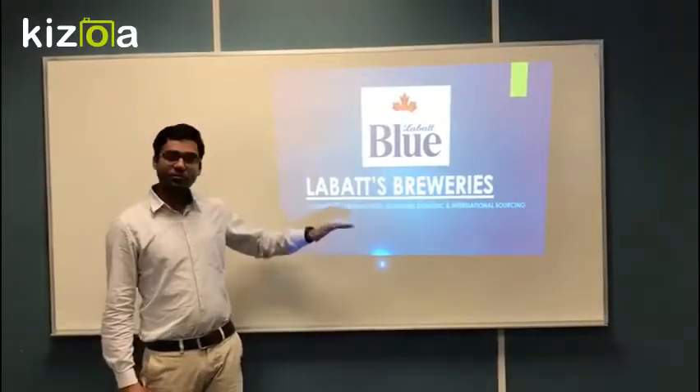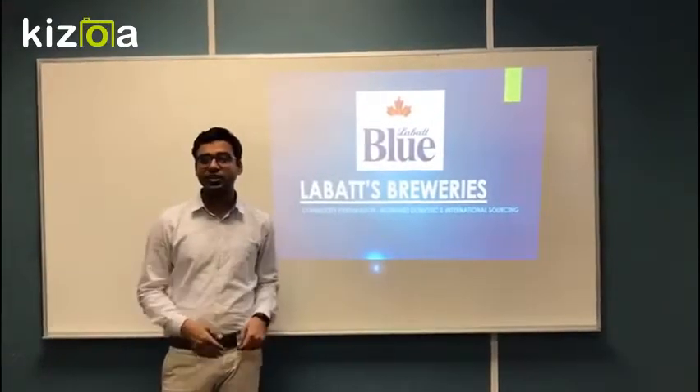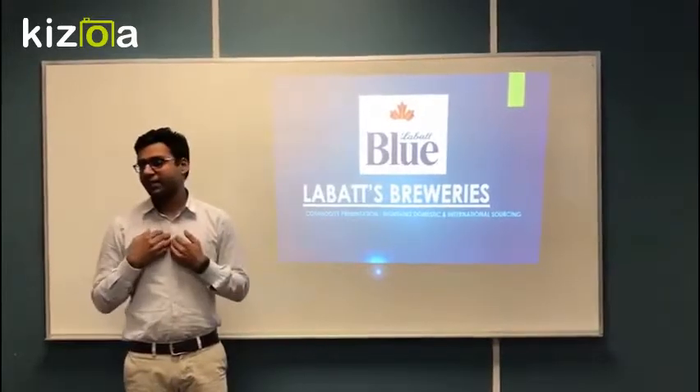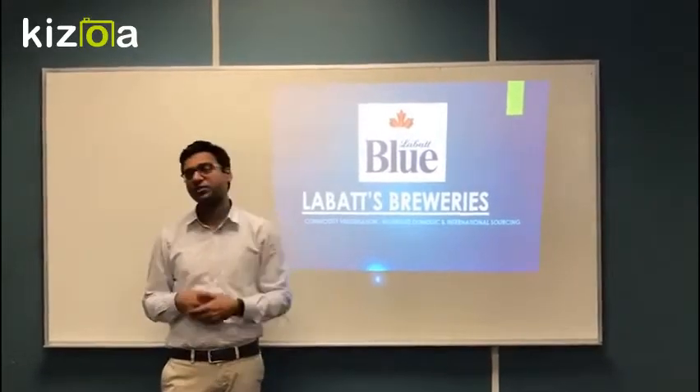Hello, we're talking about Bad Breweries, a local company here in London. I have my group members: myself, Ali, Shana, Niralisha, Dronach, and Riton.